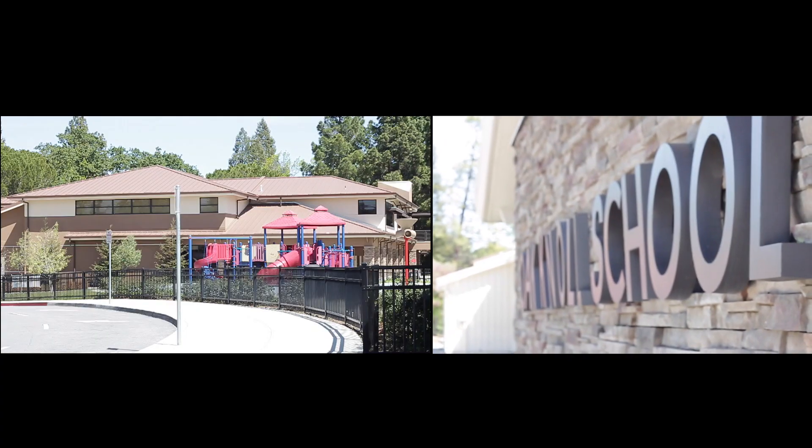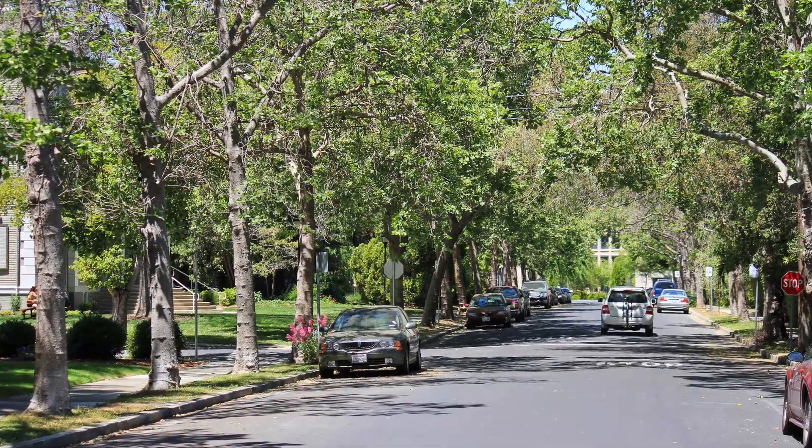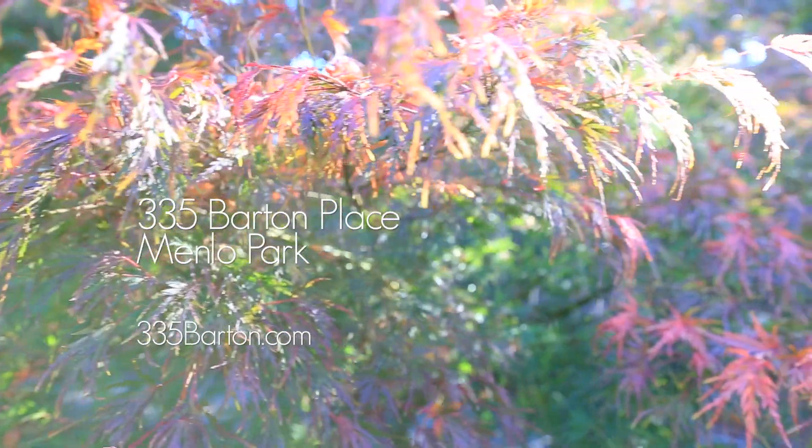Plus, this home has access to excellent public schools and is just two miles from Stanford University. If you would like to learn more about 335 Barton Place, please contact your agent or the exclusive listing agent, John Forsyte-James at Elan Pinnell Realtors.